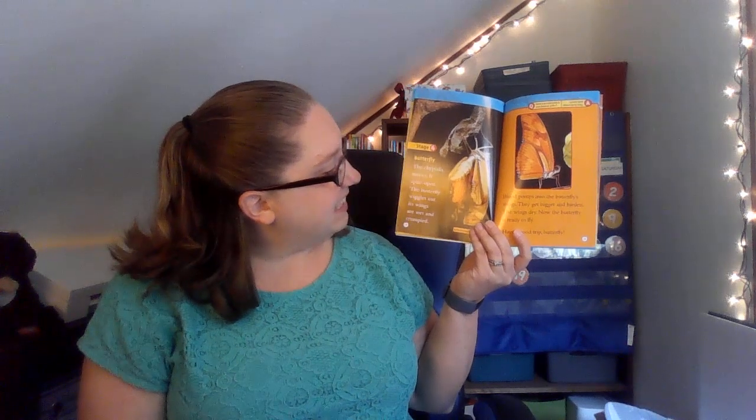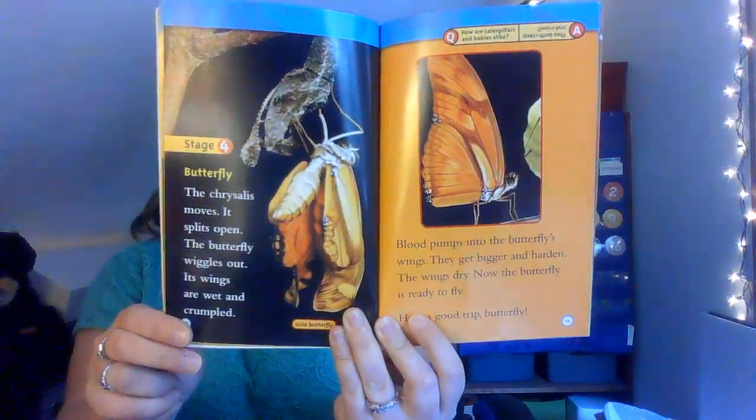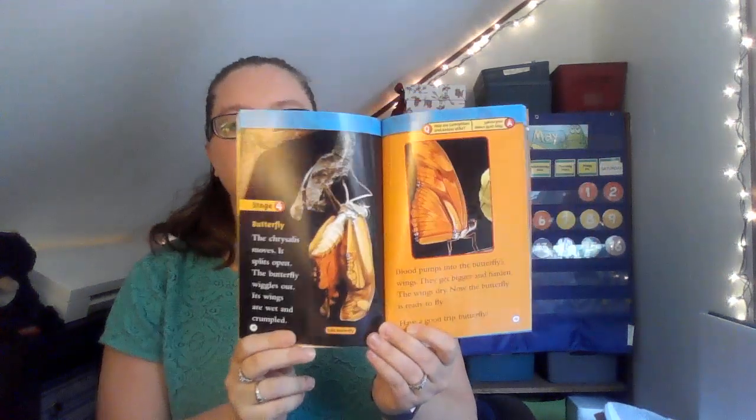Stage four: butterfly. The chrysalis moves and splits open. The butterfly wiggles out. Its wings are wet and crumpled. Blood pumps into the butterfly's wings and they get bigger and harden. The wings dry. Now the butterfly is ready to fly. Have a good trip, butterfly! That butterfly is called a Julia butterfly.